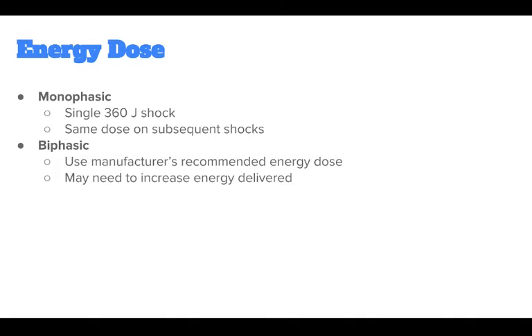Biphasic defibrillators use a variety of waveforms and have been shown to be more effective for terminating a fatal arrhythmia. When using biphasic defibrillators, providers should use the manufacturer's recommended energy dose. Many biphasic defibrillator manufacturers display the effective energy dose range on the face of the device. If the first shock does not terminate the arrhythmia, it may be reasonable to escalate the energy delivered if the defibrillator allows it.